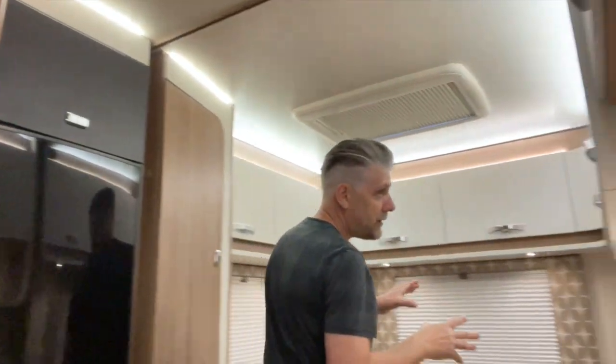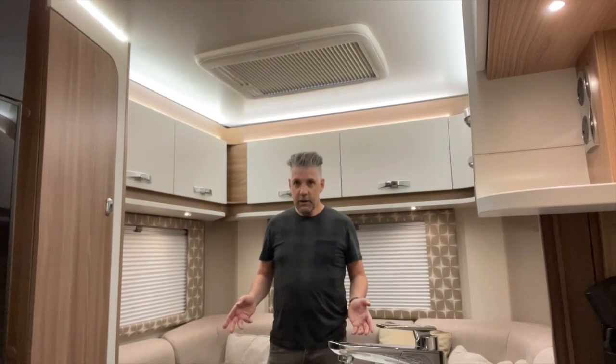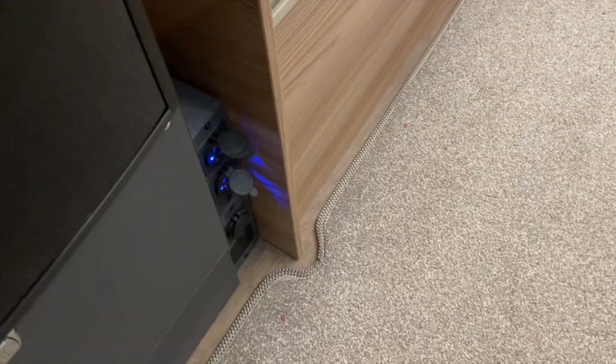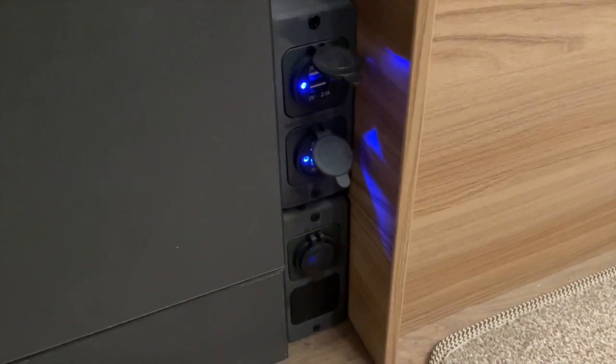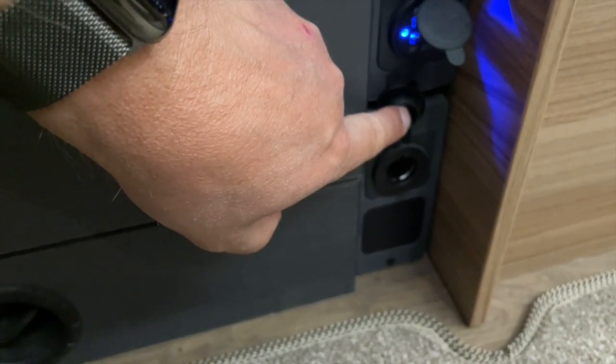Another very handy feature on the 674 is the room divider curtain, which allows you to separate yourself from the kids. One thing you don't get in these earlier versions of the 674 is much power provision at the back of the van - as standard there isn't really anywhere to charge devices. The closest you get is some mains sockets, which is okay on a campsite with hookup but not otherwise. I've added some features myself: two USB sockets here, two USB sockets there, and down here a regular auxiliary socket like you get in a car.